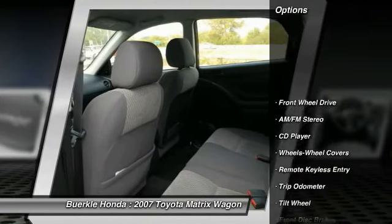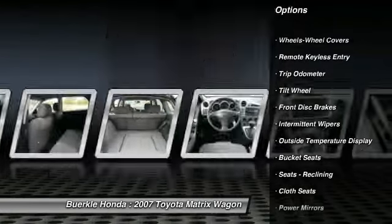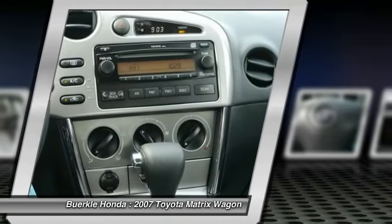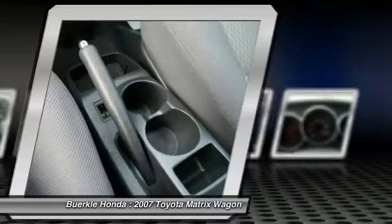Power steering, air conditioning, front center armrest, AM FM stereo radio, rear defrost, FWD, power door locks, CD player, trip odometer, bucket seats.